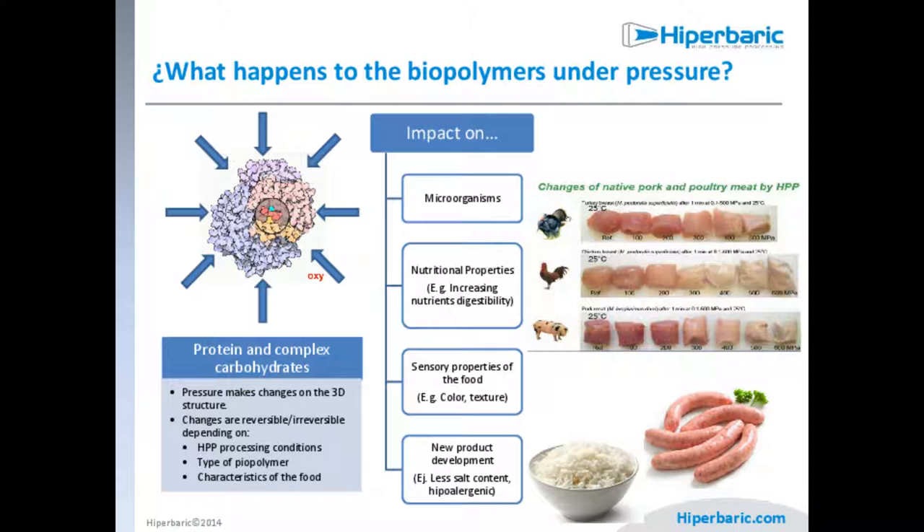Of course, HPP has an impact on microorganisms, because microorganisms contain proteins. We can also increase nutrient digestibility, as we can make some bonds weaker, making the product more digestible. We can change the color of the meat. And this is a very interesting tool for new product development — for example, we can make meat products like sausages with less salt, reduce preservatives, and even process rice to obtain a hypoallergenic rice by changing the starches.